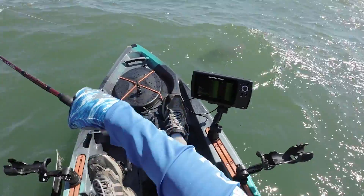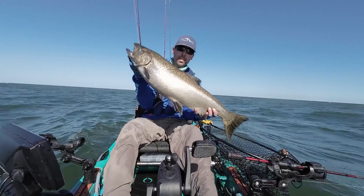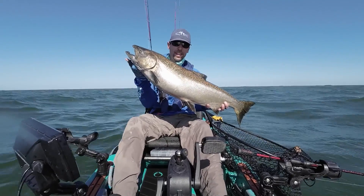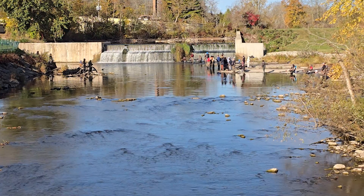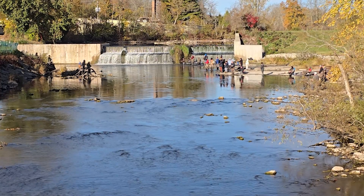After spending much of the year in hundreds of feet of water, the salmon start heading toward shore in late summer. By September and October, crowds of anglers set out in boats large and small and line up along the shores of tributaries and harbors, looking for a chance to reel in an incredibly strong fish that regularly tops 20 pounds and 40 inches.